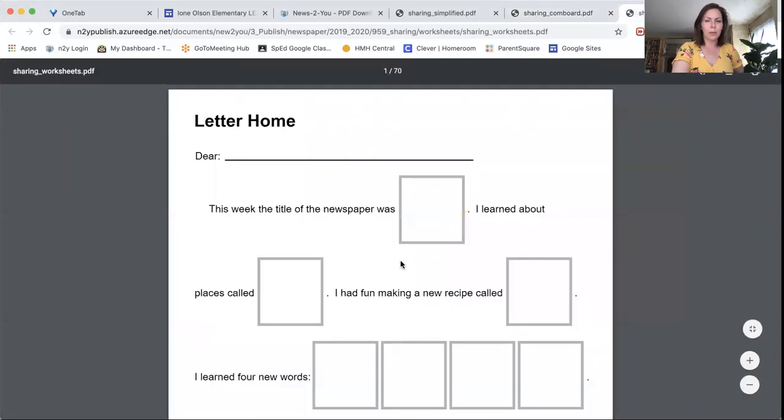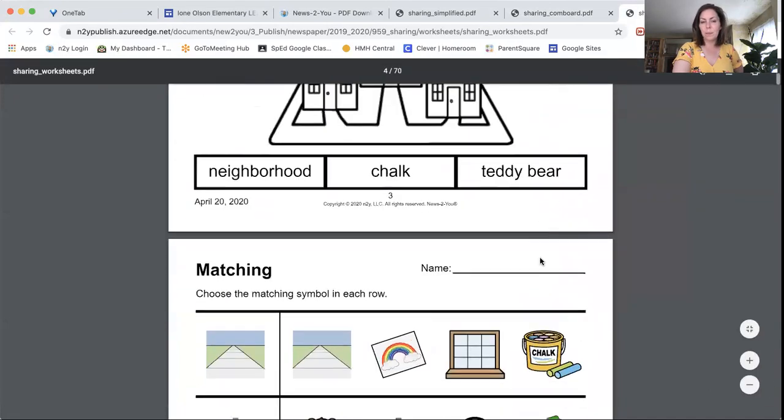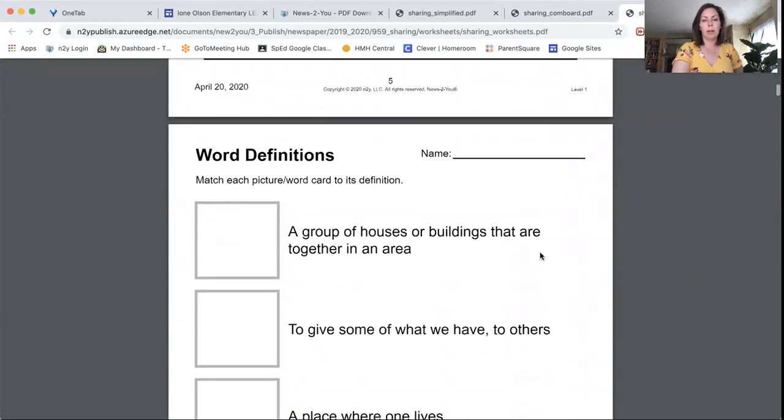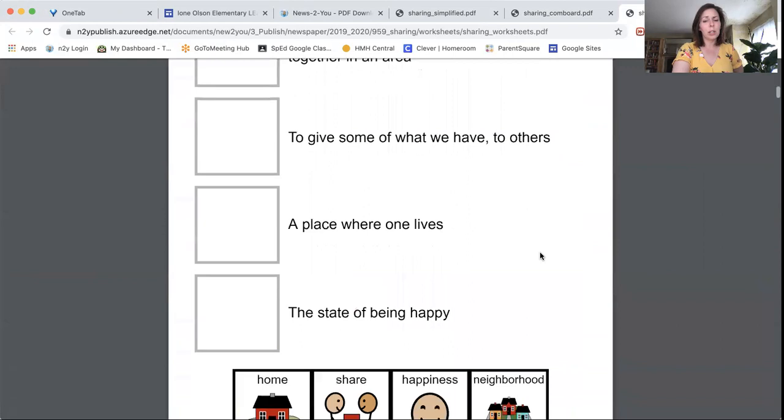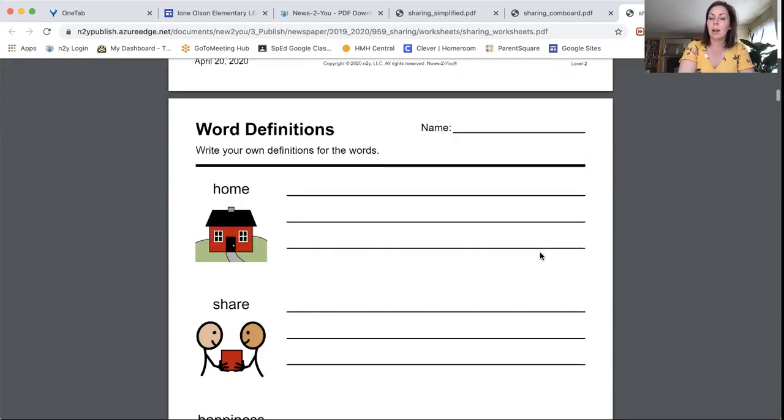Then we have worksheets. There's a coloring and labeling worksheet and a matching worksheet, which should be familiar. I put in word definitions, though for the Greta Thunberg article those can be a bit abstract. It might be easier to use it as a following-directions activity: pre-cut the icons at the bottom and tell your student to find the icon for 'law,' 'protect,' 'earth,' and then help them place it in the first space.